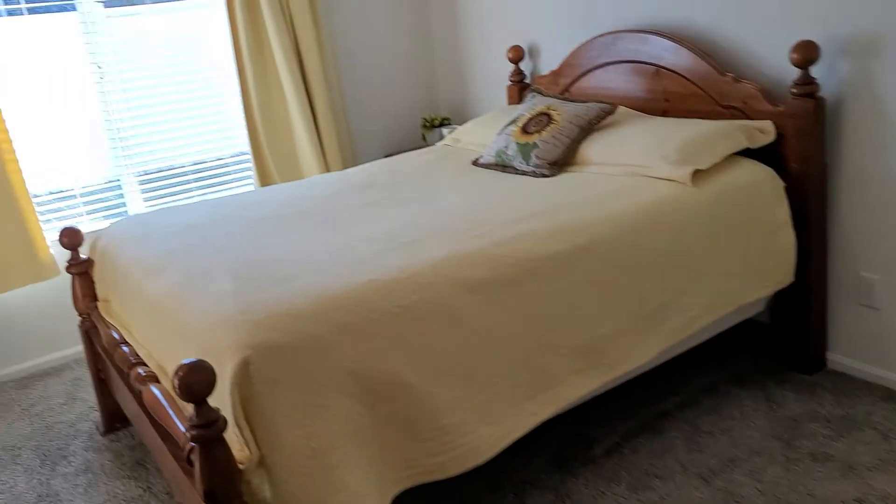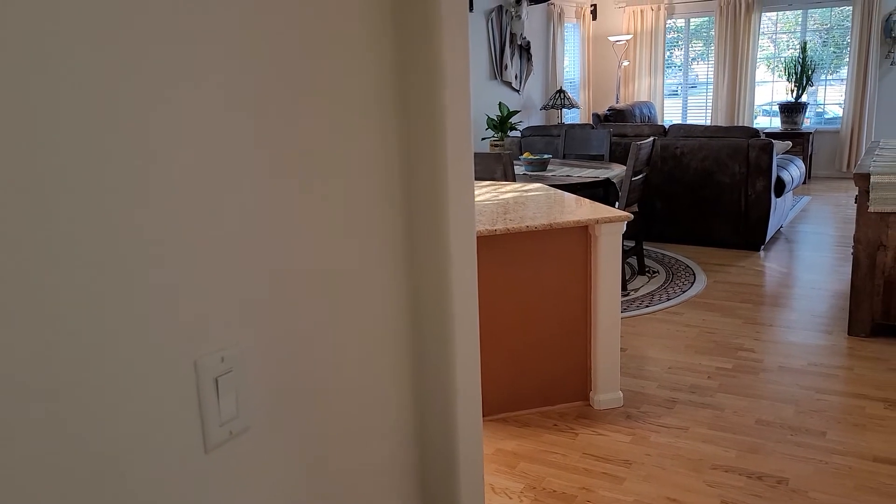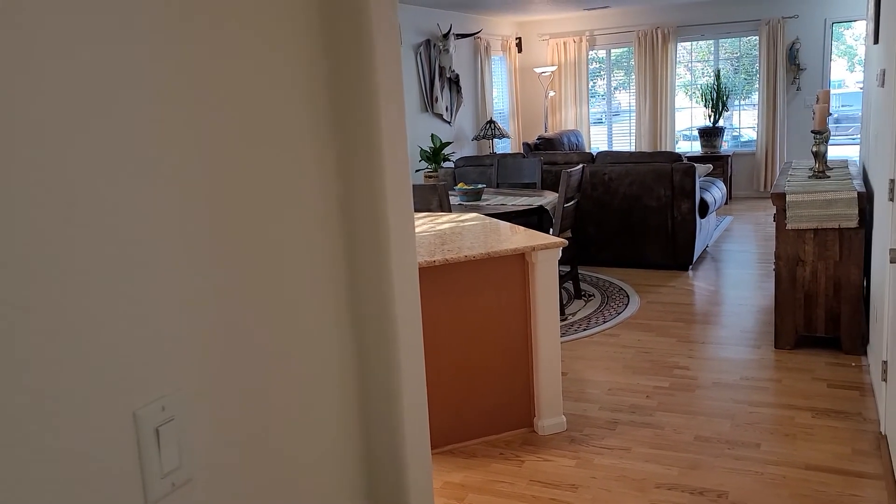This home is a phenomenal deal — it will not be on the market long, so if you guys are interested, please reach out and give me a call. Make sure to share, like, and comment on Facebook, and we look forward to seeing you at the open house. Thanks for watching, and we'll talk to you guys later.